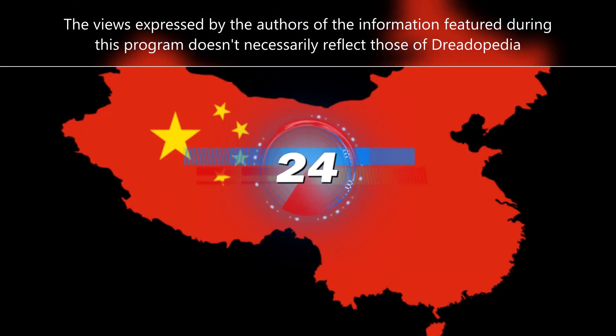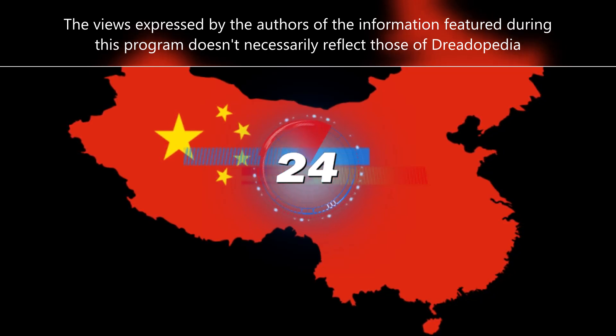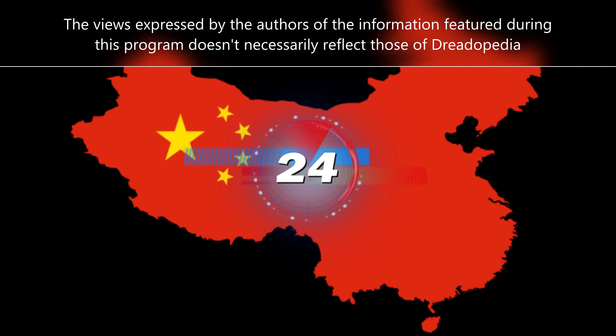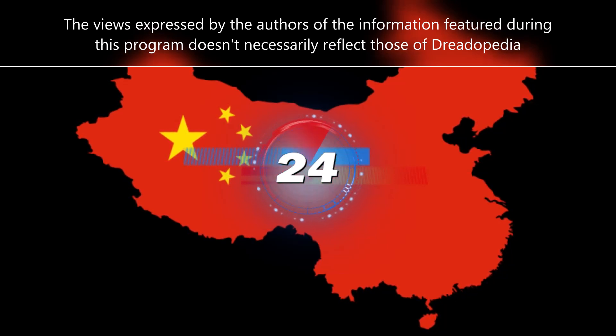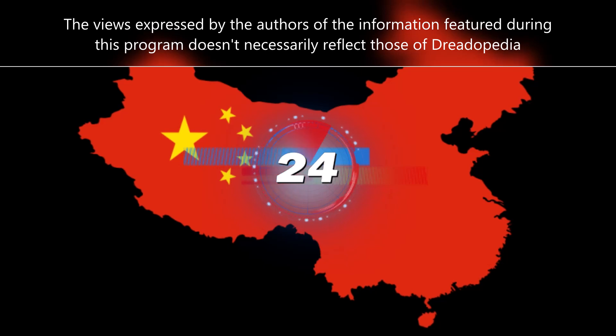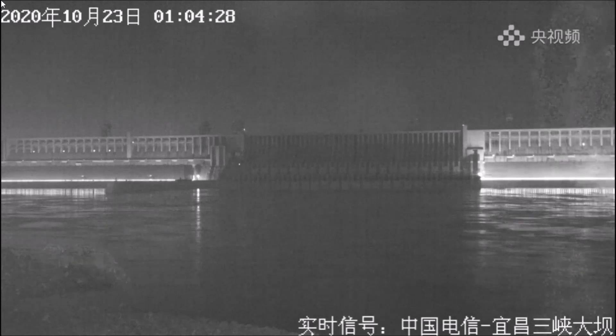A brief caveat before today's video: while researching for these reports I come across information from various sources. Just because I decide to include a piece of information doesn't necessarily mean that I agree with it. I like to let you decide for yourself.